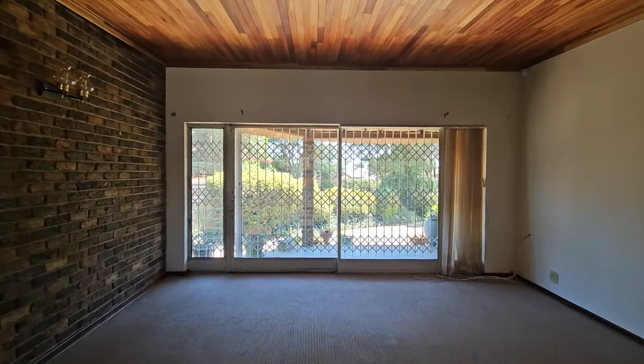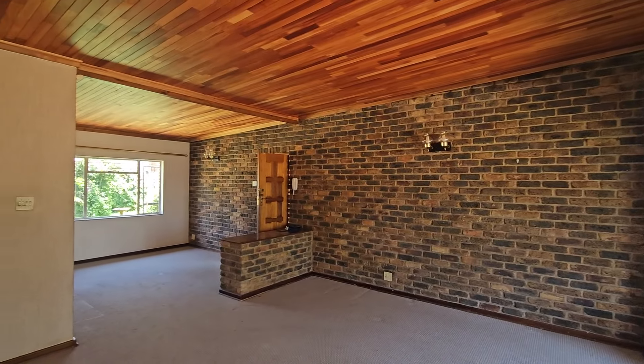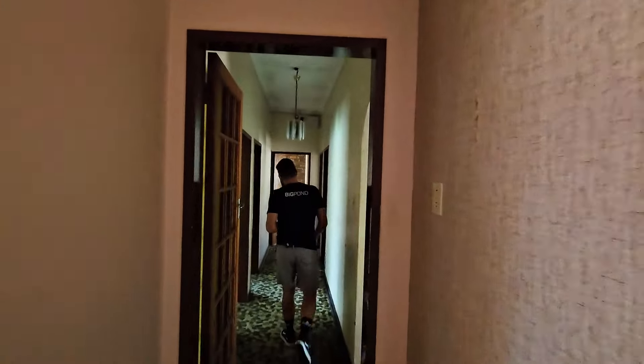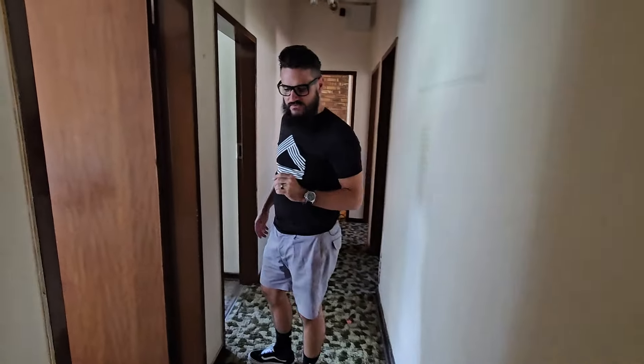This house actually also has a very nice ceiling. Most of the rooms have this Kiart or Meranti ceiling and we're going to try to feature that instead of just painting over it. Coming down the hallway, there is a beautiful green moss carpet. This was very in style in the 80s, not as much today, so we'll probably have to change that.